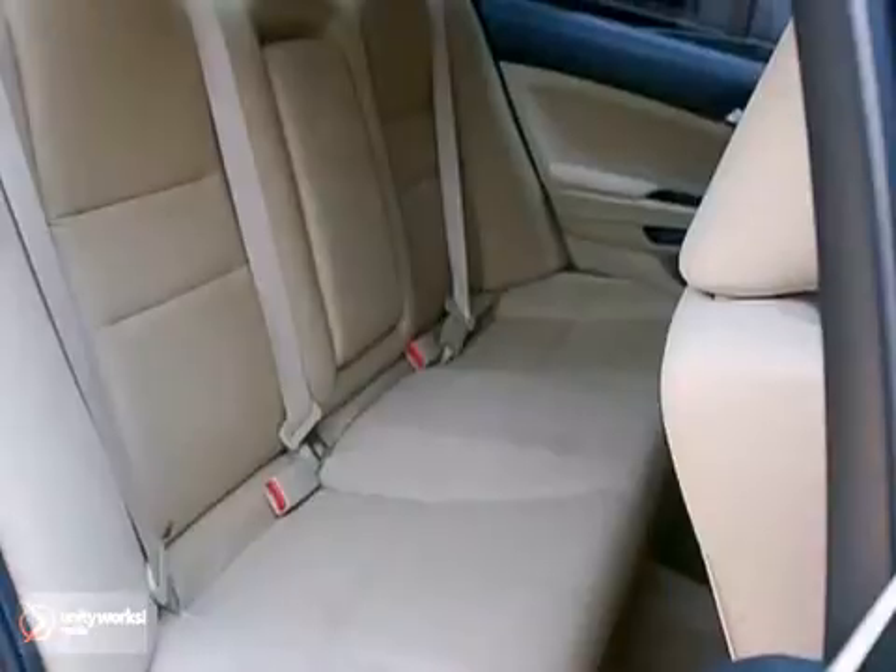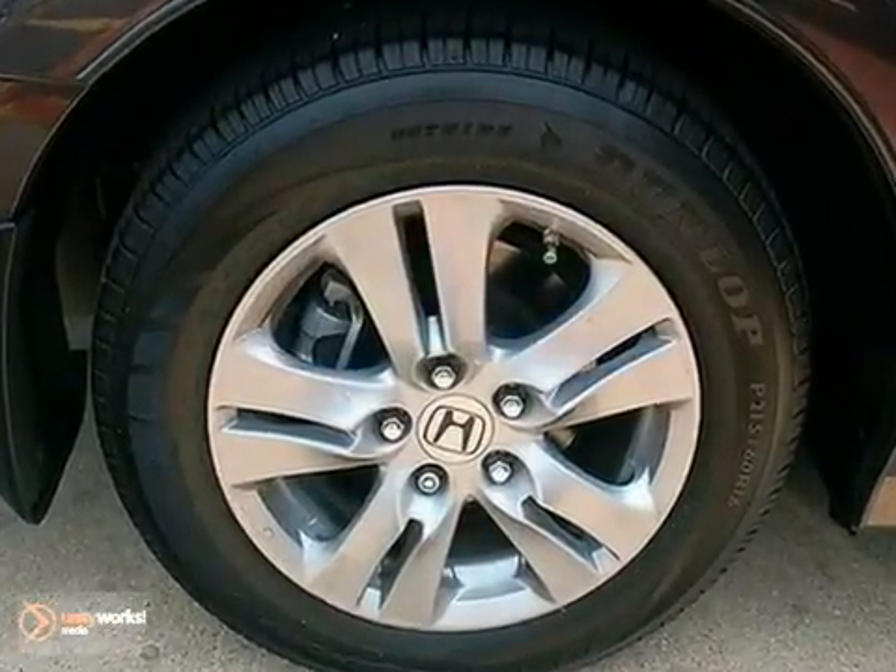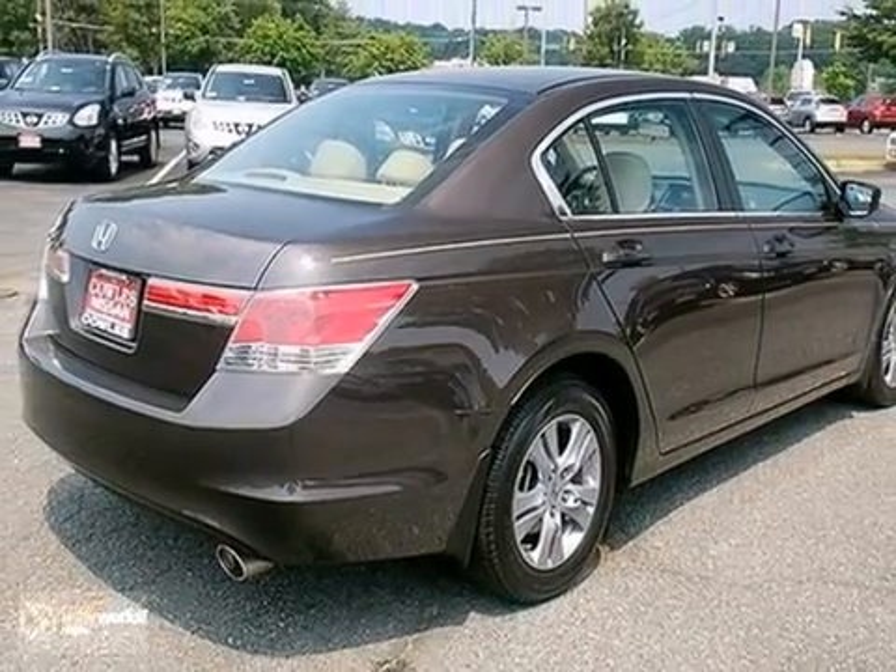This Accord's cockpit is cool and comfortable, with sleek, high-tech instrumentation, rich appointments and wonderfully comfortable seats. Come on in today and take it for a test drive.